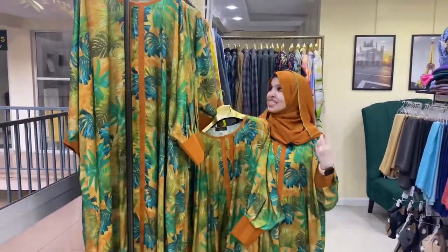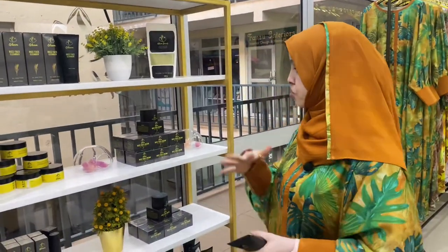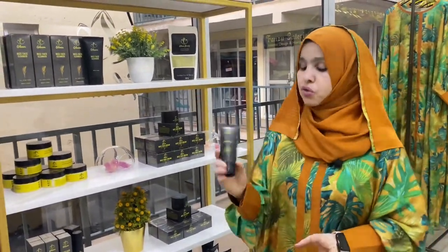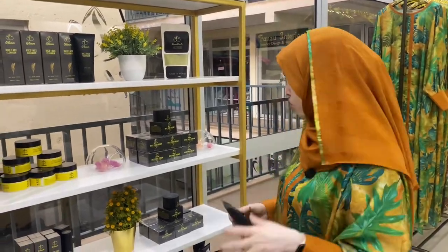For my skincare, I use Gleam products. I don't walk out of my house without applying Gleam moisturizing cream because I have dry skin and it makes my skin glow and gives me that youthful look.